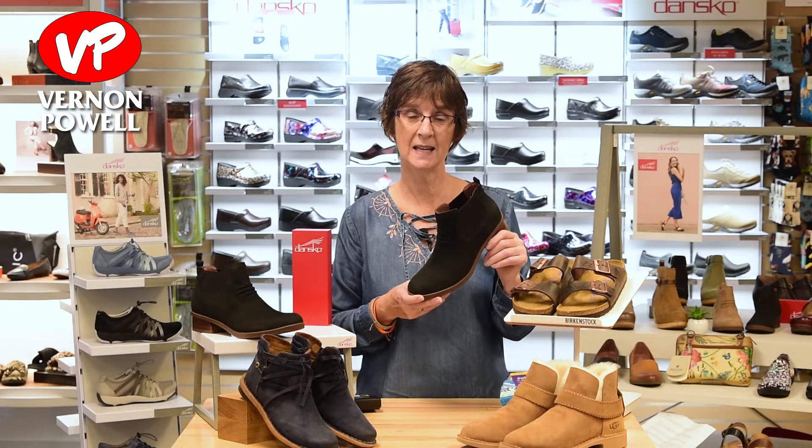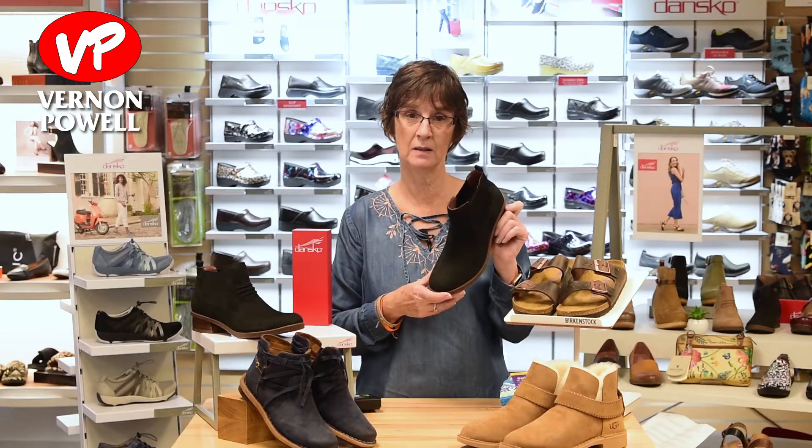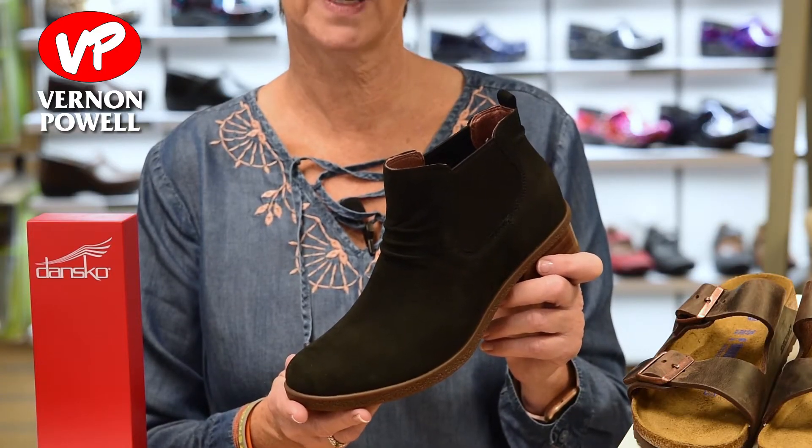For those rainy and wet days, I'm going to grab my Dansko Bee. It's a waterproof bootie that I think works great for work and play.